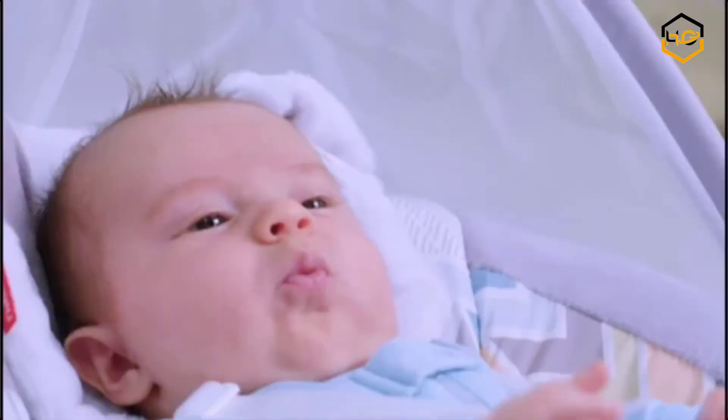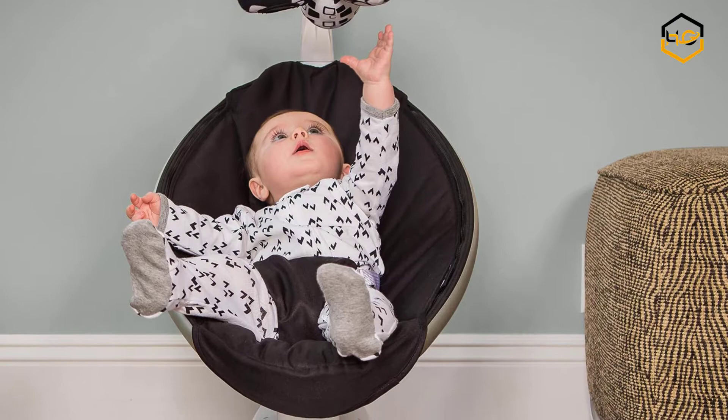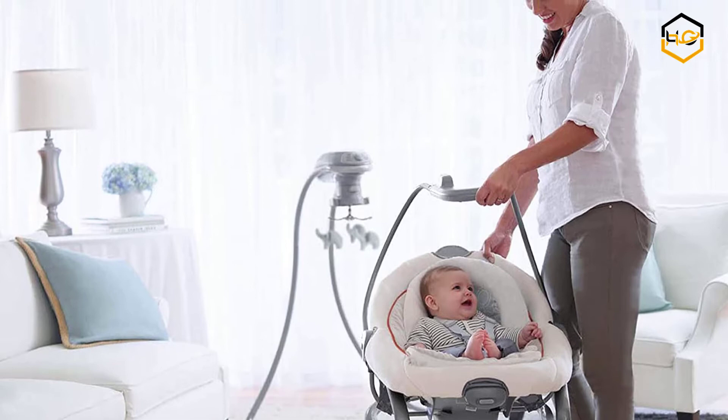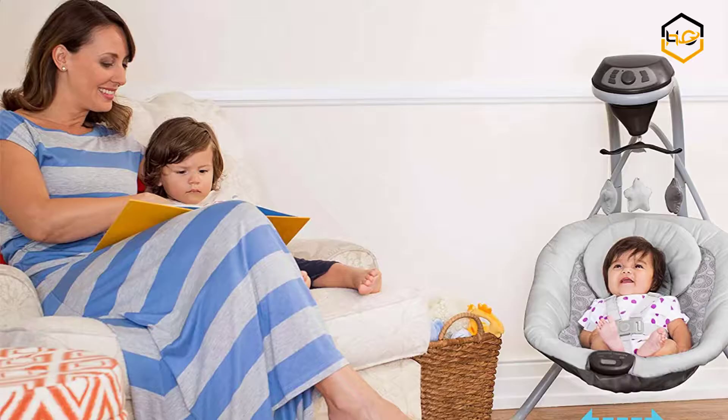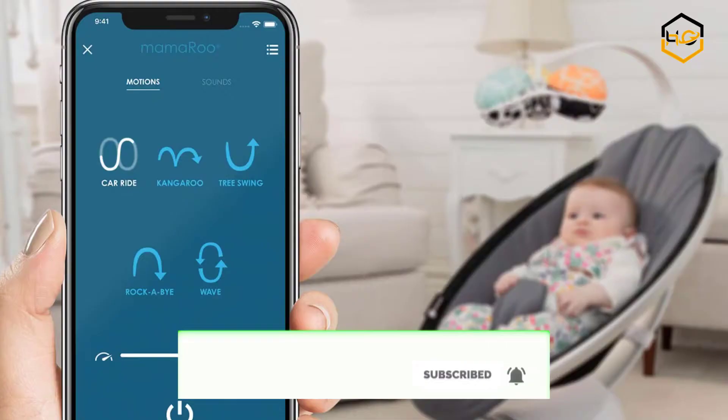Hey guys, in today's video we'll be checking out some of the best baby swings for newborns. We have ranked them according to their quality, capacity, price, user satisfaction, and ease of use. You can find more info about them in the description box below. Make sure to subscribe to our channel and hit the bell icon to be the first to know about any new videos.